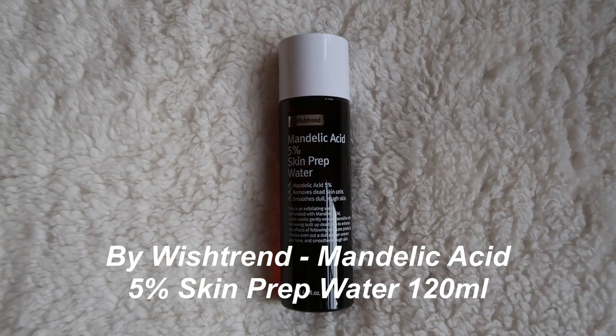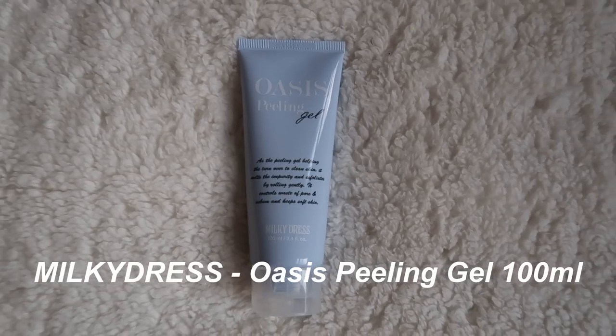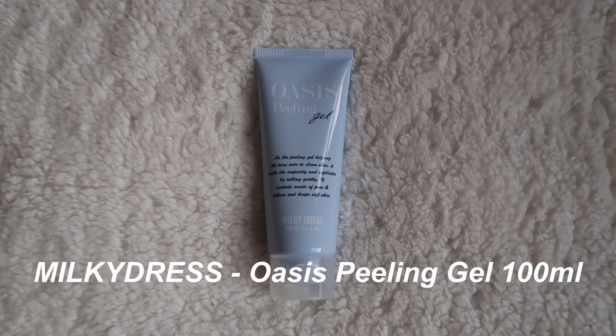This is a toner by Wishtrend — it is the Mandelic Acid 5% Skin Prep Water. It's supposed to be an exfoliating water, so it's supposed to help remove dead skin cells and smooth dull, rough skin and essentially enhance the clarity of your skin. Then we have the Milky Dress Oasis Peeling Gel, which is also supposed to help with exfoliating and removing dead skin from your face, leaving your skin a lot softer and smoother.